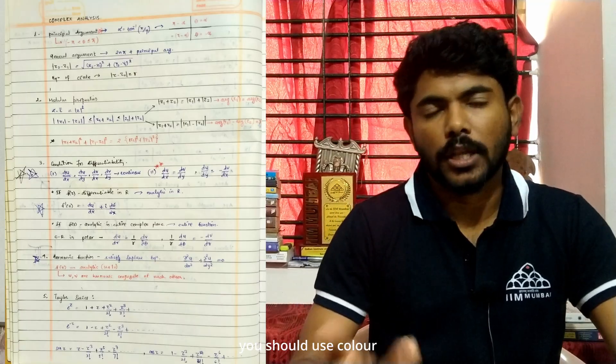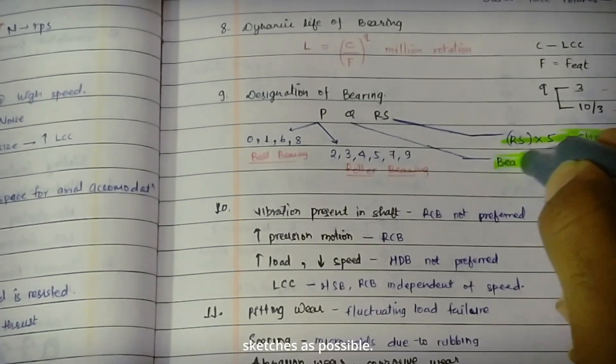To make the short notes, use color coding, sticky notes, or highlighters. Include as many diagrams or sketches as possible.